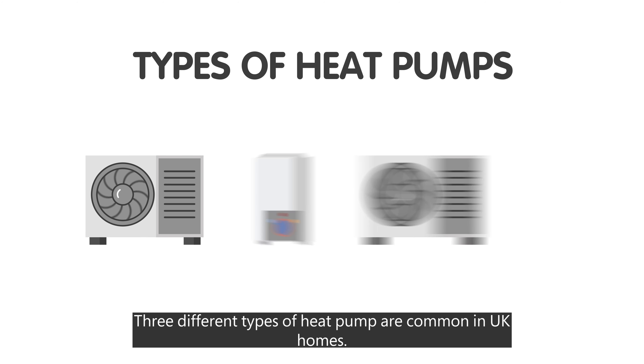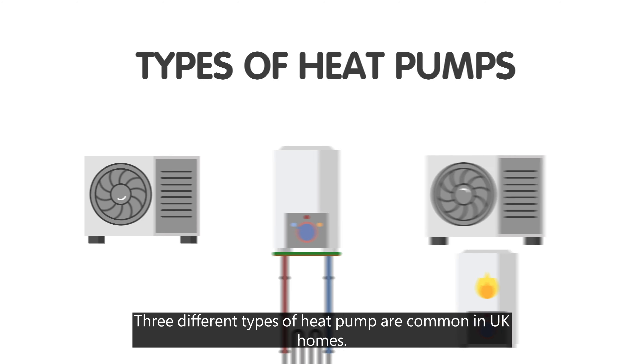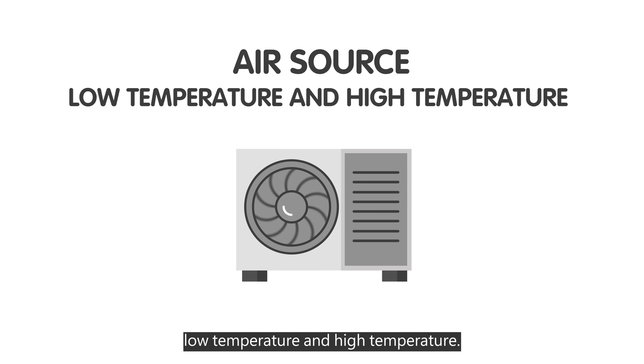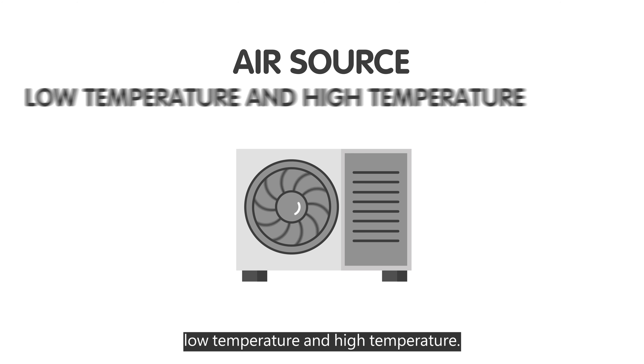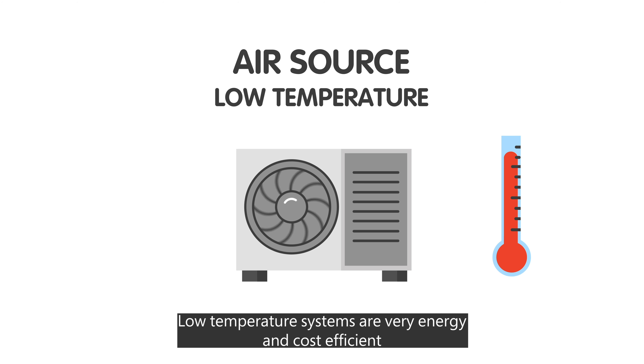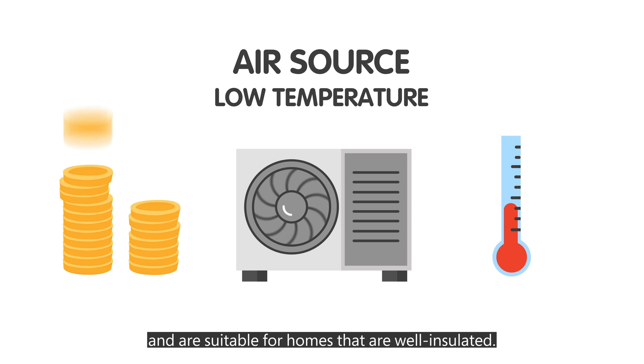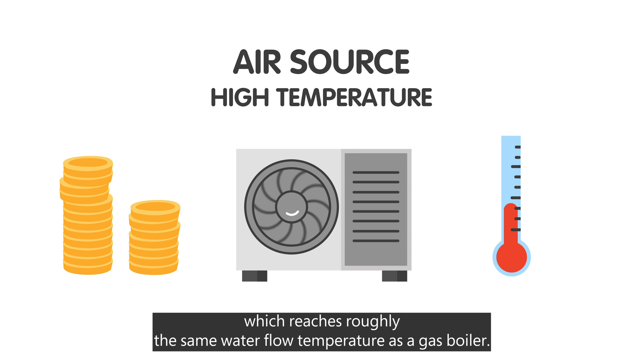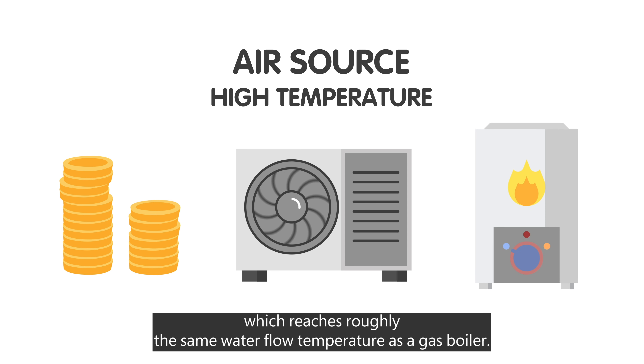Three different types of heat pump are common in UK homes. Air source heat pumps are the most common, and there are two variations: low temperature and high temperature. Low temperature systems are very energy and cost efficient, and are suitable for homes that are well insulated. If this is not the case, your installer may recommend a high temperature system, which reaches roughly the same water flow temperature as a gas boiler.